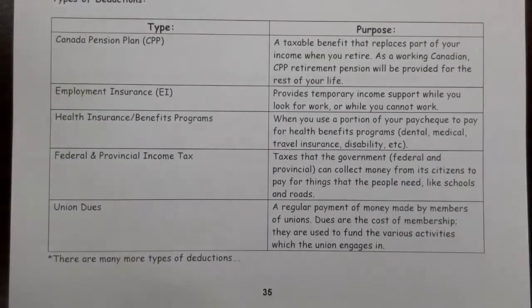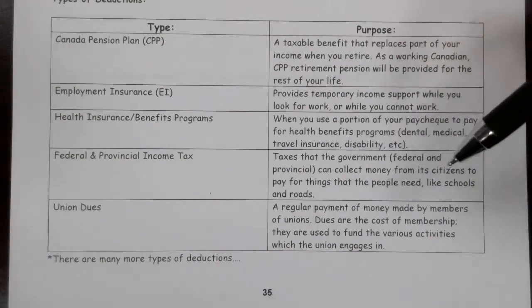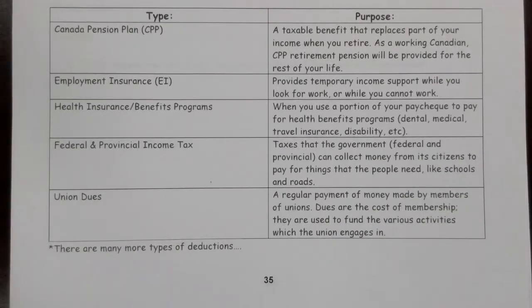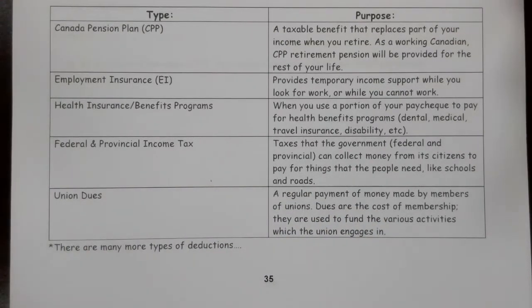Federal and provincial income tax — taxes that the government collects at the federal and provincial levels from its citizens to pay for things like schools and roads, the infrastructure. These are things that we need. We don't like paying for them, but we're happy to have them. That money largely comes from income tax.